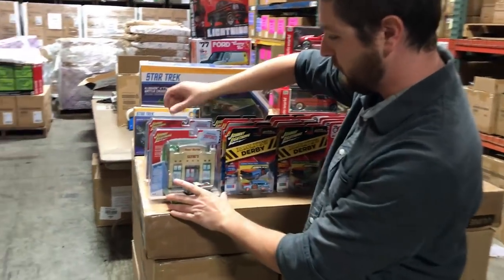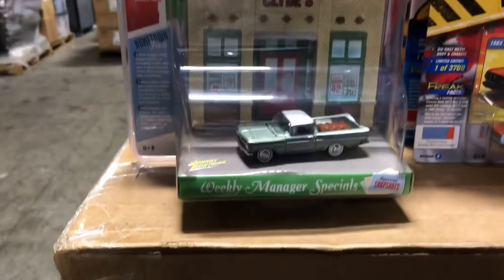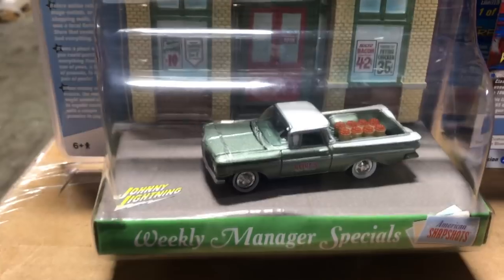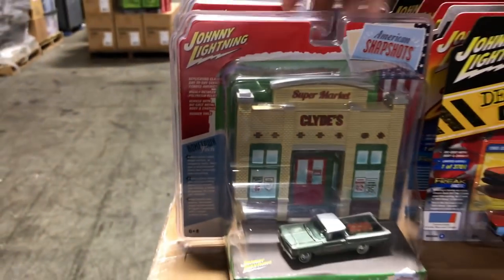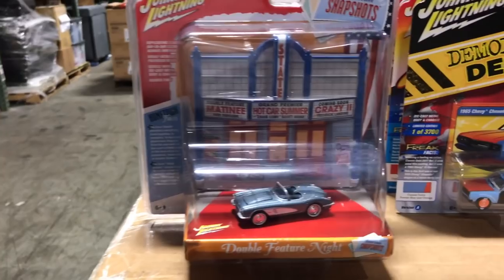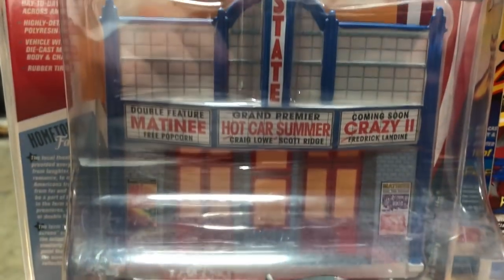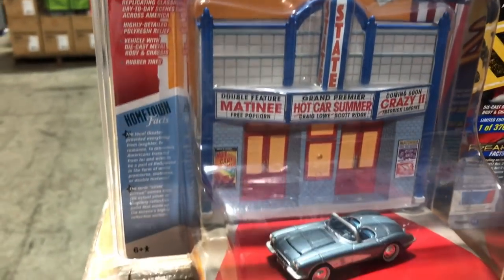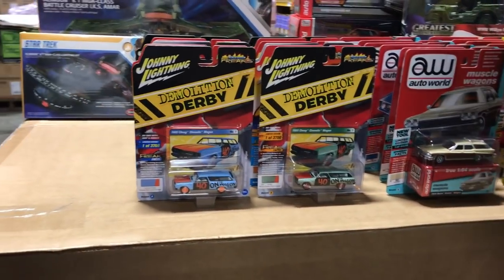Now we'll jump into 1/64th diecast. Starting with new stuff for Johnny Lightning, we've got new additions to our Johnny Lightning dioramas — the American Snapshot series. These are old-school Americana pieces. First is the Clyde's Supermarket diorama with the El Camino, and we included little fruit baskets from the supermarket in the El Camino with lots of cool little details. The next version is the 1958 Chevy Corvette in the American Snapshots 'Double Feature Night,' sitting in front of a classic theater with movie signs and other cool details.